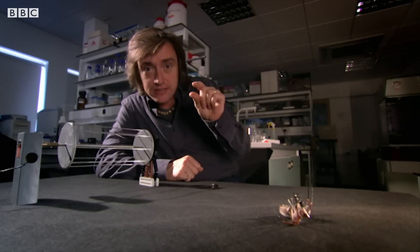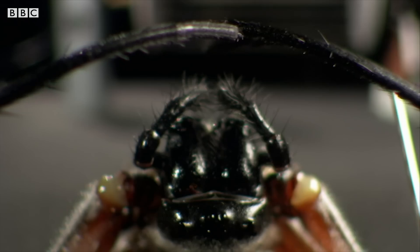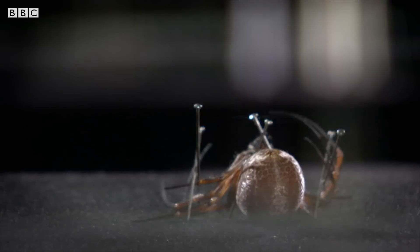If this thread were as thick as a pencil, it could tow an ocean liner with ease. But the genius of the web lies not just in the strong thread, but in how it's used.